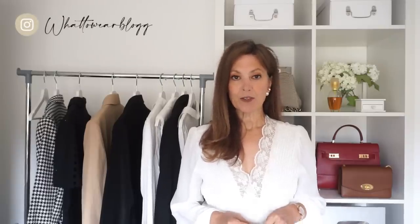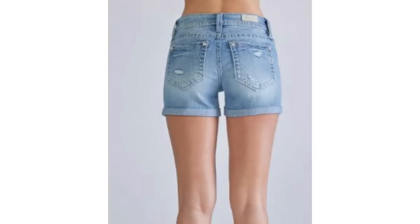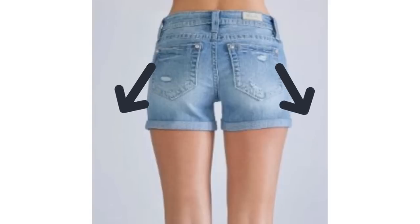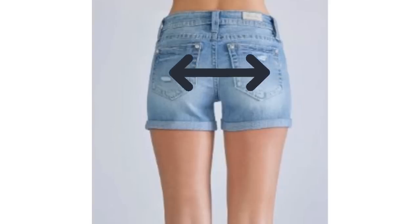Shorts for some of us are a summer wardrobe essential, but they can go really wrong. If you're going to wear shorts, don't forget about the back view. Pocket placement, just like on a pair of jeans, is really important. As a general rule, pockets should be centered on the fullest part of the bottom. If you want to look more curvy, pockets that angle create those curves. If you want to make your behind look a little smaller, pockets closer together are far more flattering.